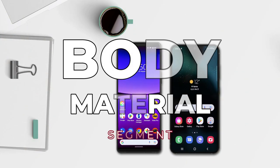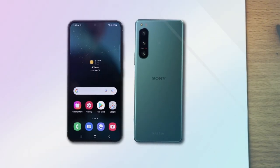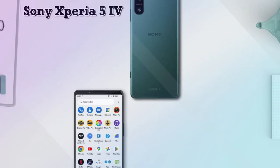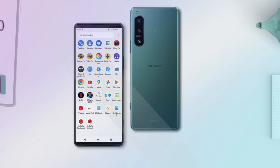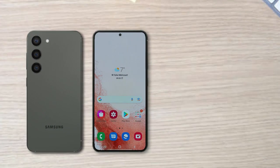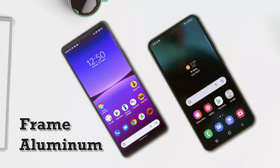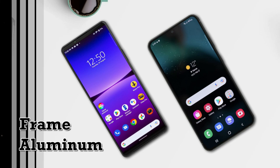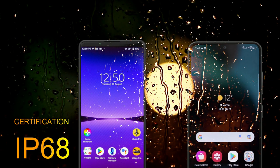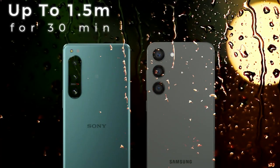Let's start in terms of body material. For the front and back protection, these two phones are made of different versions of Gorilla Glass Victus. The Xperia 5 Mark 4 uses Gorilla Glass Victus, while the Galaxy S23 uses Gorilla Glass Victus 2. For the frame, both are made of aluminum. For water and dust resistance, both are equipped with IP68 certification, which means they are water-resistant to a depth of 1.5 meters for 30 minutes.